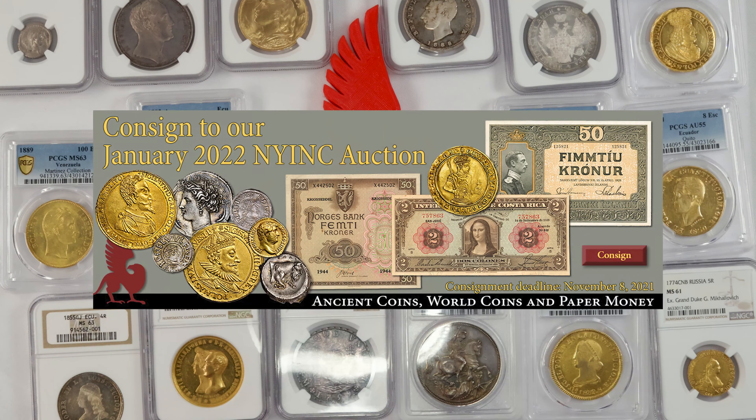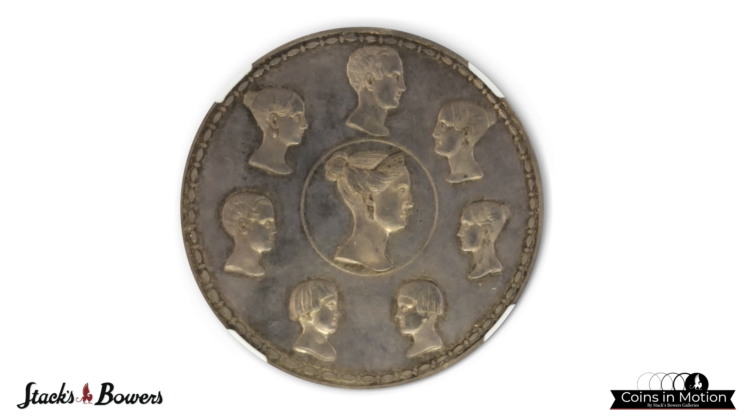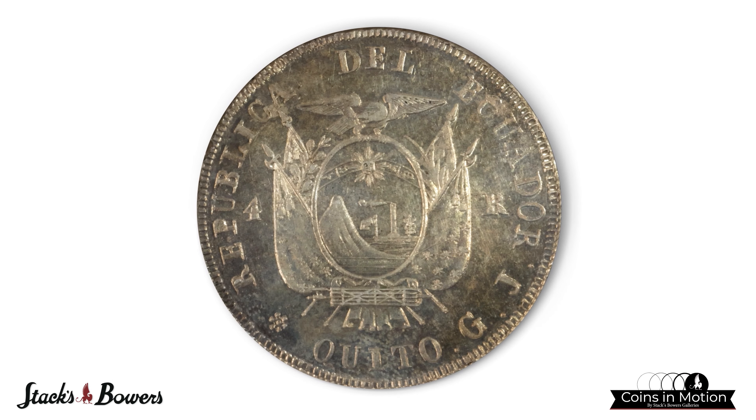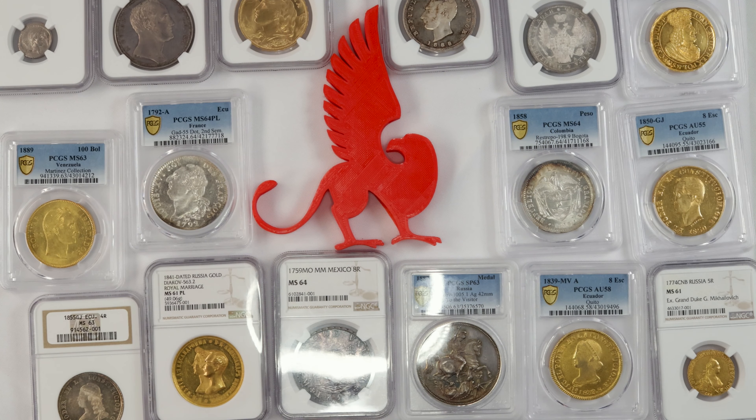And that'll do it for this particular 'on my desk' today. Be sure to check out all of these coins in the upcoming January 2022 New York International sale. All of these have 4K animations, so keep an eye not only on the lot pages but on YouTube for Stack's Bowers for when those animations get posted. Have a great day, and we'll see you when these cross the block.